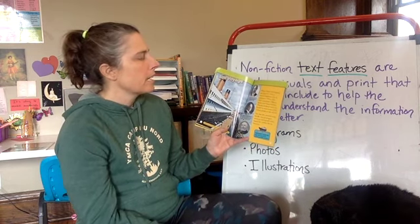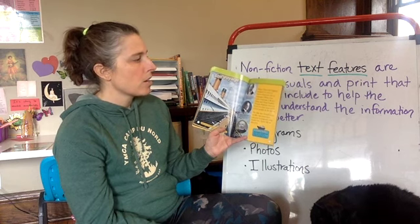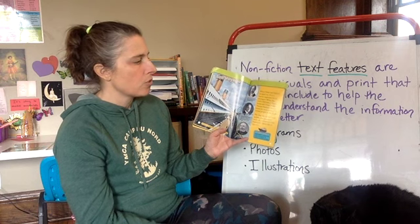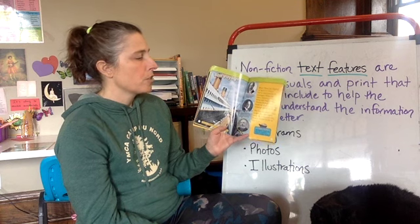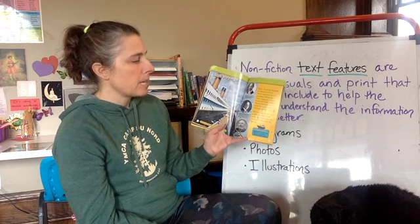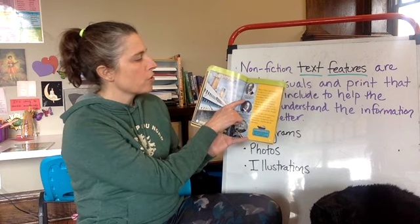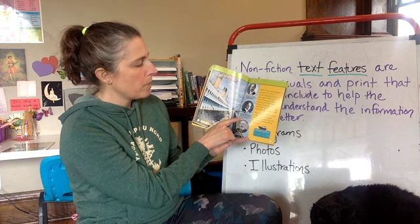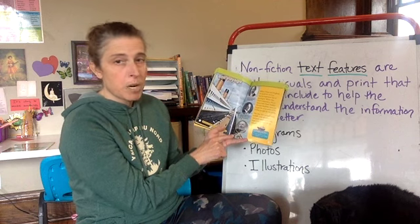When Titanic left England on April 10, 1912, it had an impressive list of passengers. White Star Line's chairman J. Bruce Ismay and Titanic builder Thomas Andrews were on board. So were some of the richest people in the world. The ship also carried many middle-class passengers and poor immigrants who hoped for a better life in America. There was Colonel John Jacob Astor, real estate millionaire from New York; Benjamin Guggenheim, who made his fortune in the mining business; and Easter Strauss, owner of Macy's Department Store.